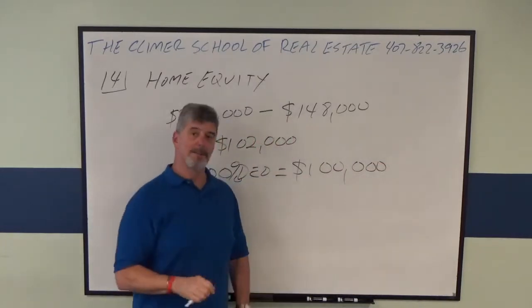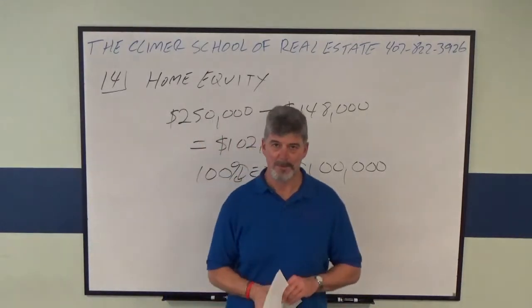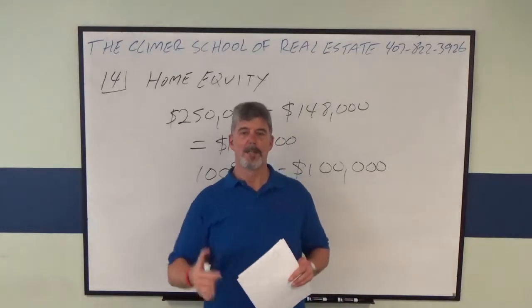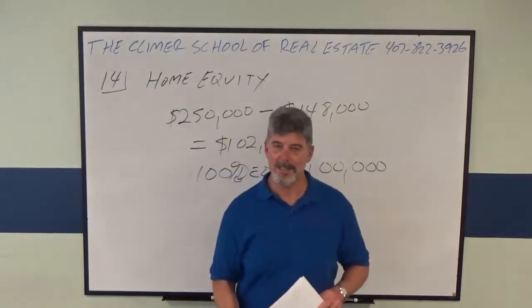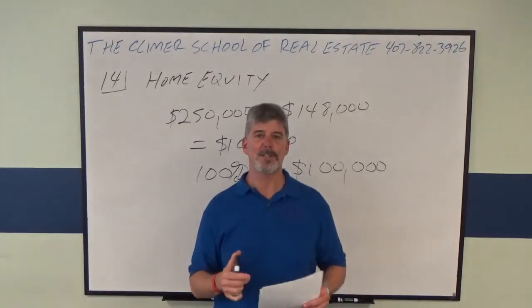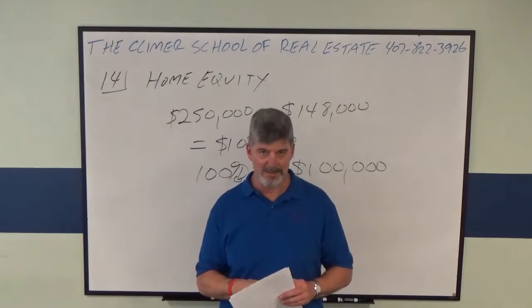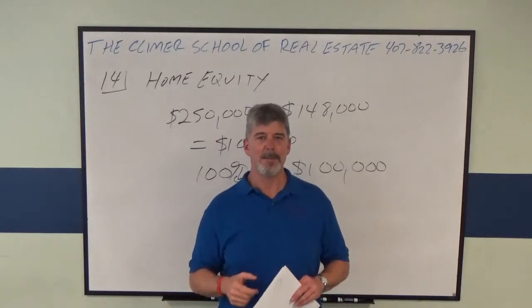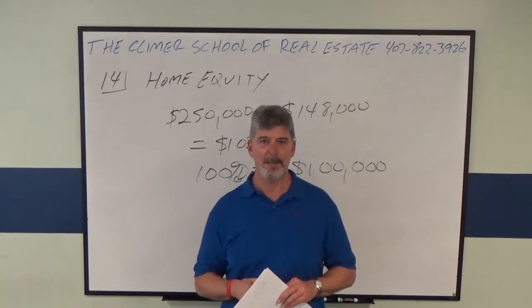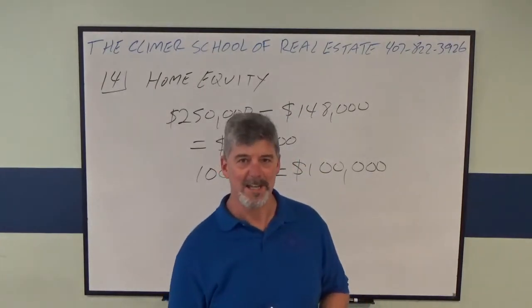The answer is $100,000. I hope that helped you — I want to help you pass your state exam. Stay in touch and let me know how you did. If you want more help, think about coming to our one-day broker state exam sales review — it's the best broker review class in the state. Contact me or the school if you need anything, and good luck on the state exam. Don't overthink it!